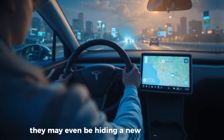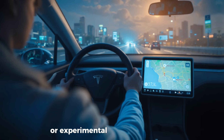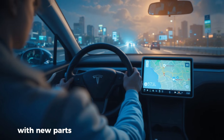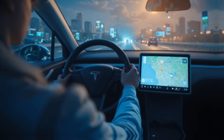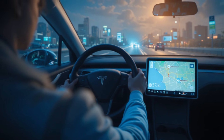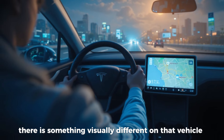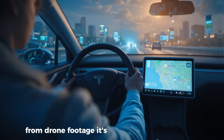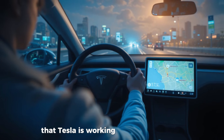Tesla setting up a tent always means one thing: there is something visually different on that vehicle that would be immediately recognizable from drone footage. It could be a new charging port, an experimental charging method, or simply a Model Y with new parts they don't want the world to see yet. Regardless, it's one of the clearest signs that Tesla is working on new hardware.